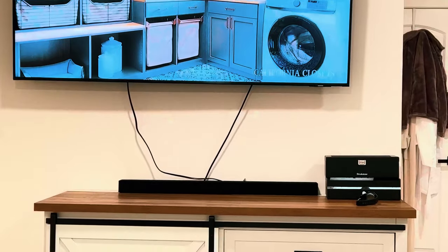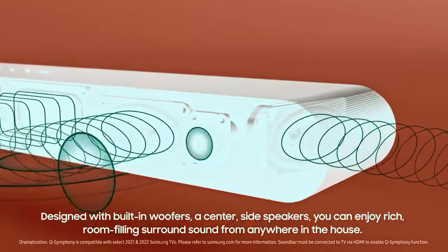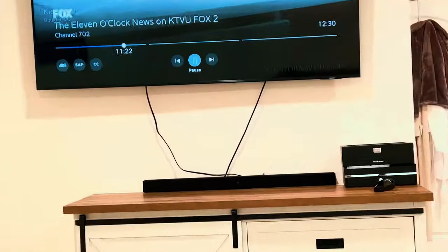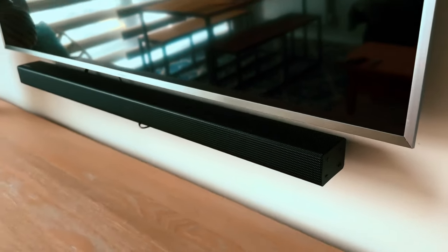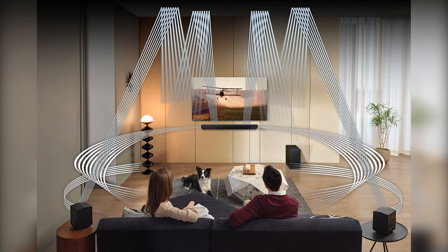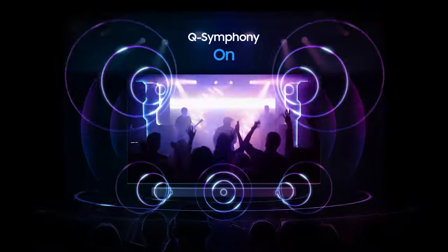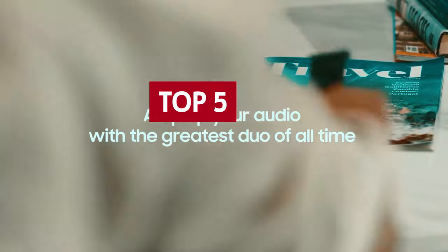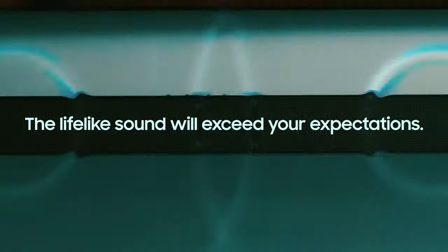When it comes to unleashing explosive sound in your living room, Samsung soundbars know how to make some noise. These soundbars are the superheroes of home entertainment, delivering top-notch audio that'll make your ears tingle with joy. With crystal-clear sound quality and a range of features that'll blow your mind, Samsung soundbars are a must-have for any movie lover or music enthusiast. In this video, we'll be exploring the best Samsung soundbars available, highlighting their features and advantages to help you find the perfect audio companion for your home entertainment system.